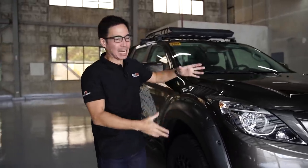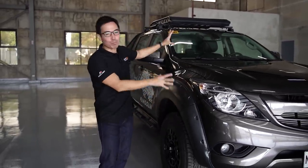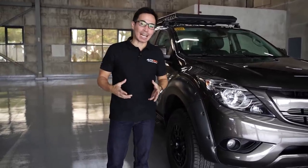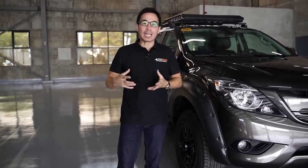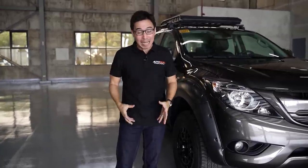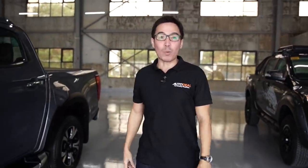Everything is the same. It's got a 3.2-liter engine, but in this particular one, the Pangolin, they added just more stuff to make it look off-road. Now, for Mazda fanatics out there who have been dying to see the new BT-50, and especially those in the Philippines that want it here immediately, the time has finally come because now we move on to the 2022 BT-50.